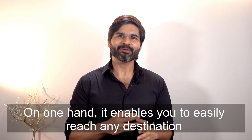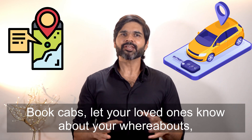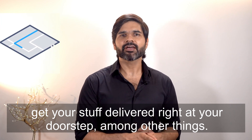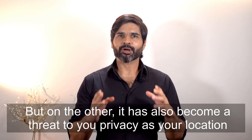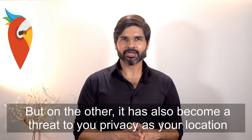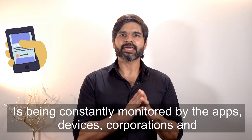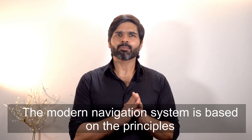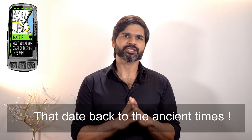On one hand, it enables you to easily reach any destination, book cabs, let your loved ones know about your whereabouts, get your stuff delivered right at your doorstep, among other things. But on the other, it has also become a threat to your privacy as your location is constantly monitored by apps, devices, corporations, and even governments. The modern navigation system is based on principles that date back to ancient times.